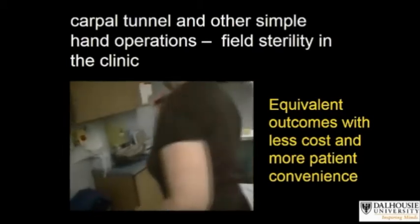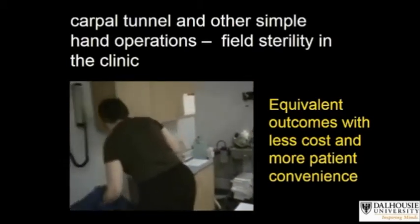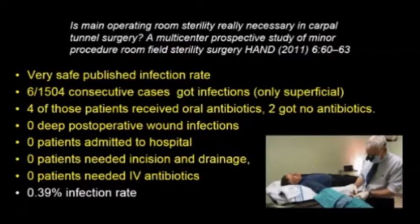So what evidence is there that this large Canadian experience with field sterility for hand surgery is safe? A paper was published in 2011 in the journal Hand in which 1,504 consecutive cases of carpal tunnel surgery were very carefully followed by six surgeons in five cities in both Canada and the United States. There were only six infections in all of those cases, all of them superficial. Four of the patients only had oral antibiotics for treatment, two got no antibiotics — simple suture removal. There were no cases of deep space infection requiring incision and drainage.